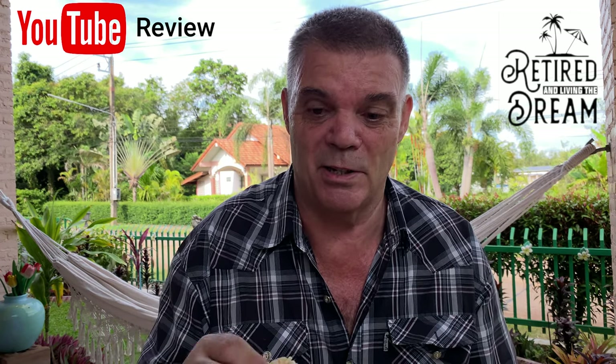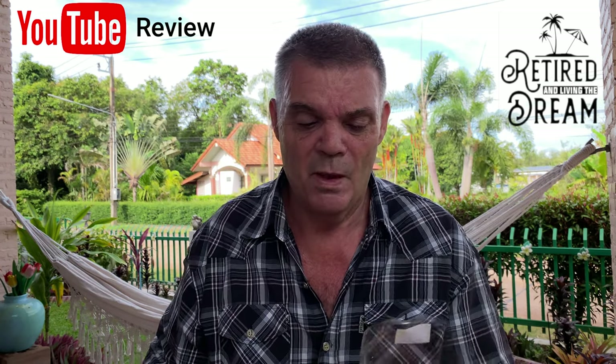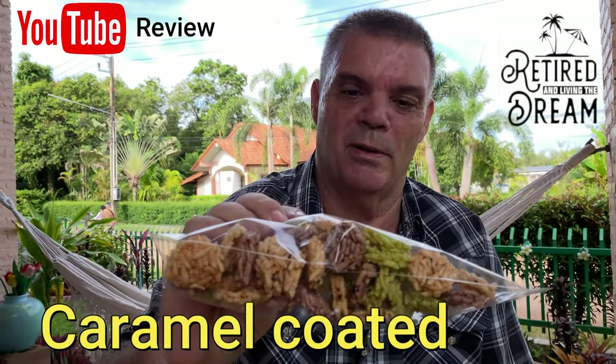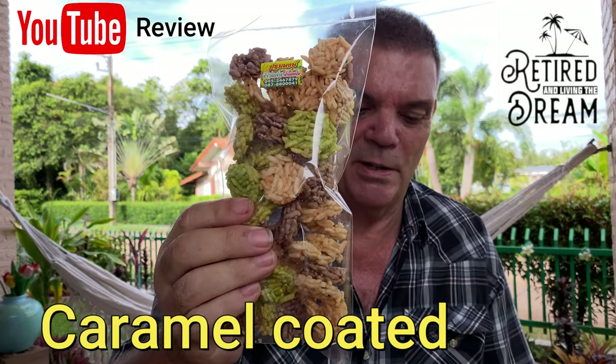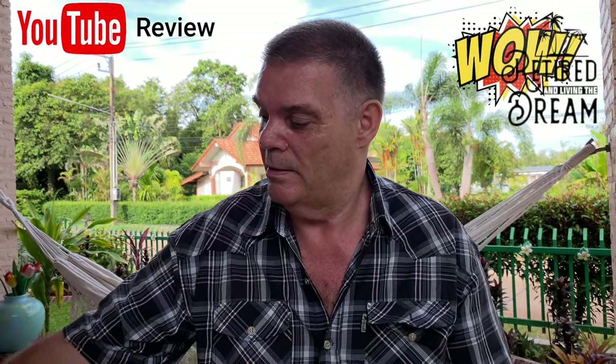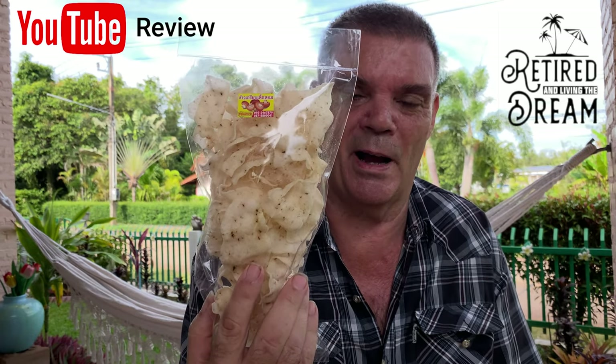These are rice crispy type things, and I've got to say they're absolutely delicious. 20 baht each, or three bags for 50 baht, so you save 10 baht if you buy three. They're like the sugary coated ones, but these are very very rich — you'll just eat the whole bag.